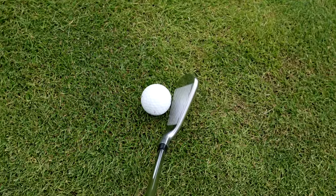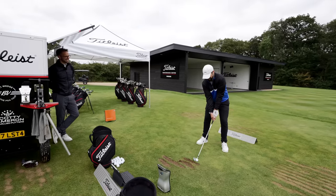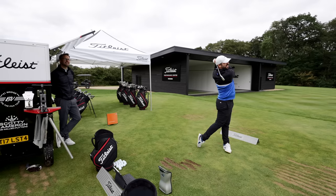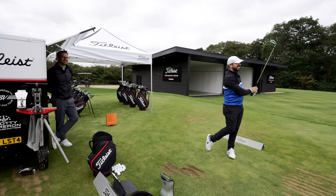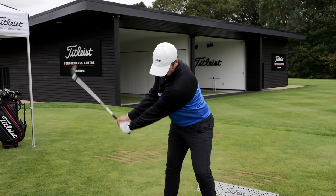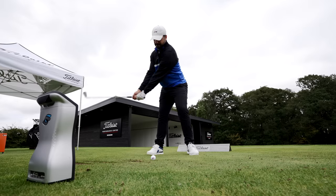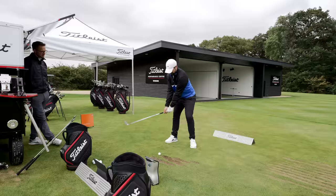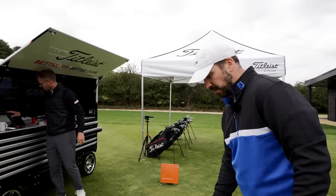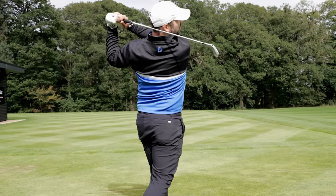Now the T300 - a bit of a departure visually, quite different from the T100. Even on a thin strike it picks up in the air well. The feel off the face is not as nice. It just feels a bit more springy, a bit more powerful and hollow when hitting it.